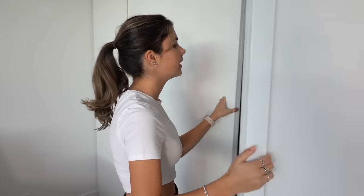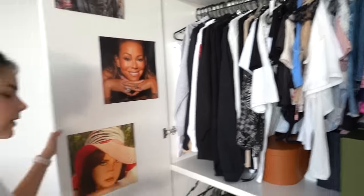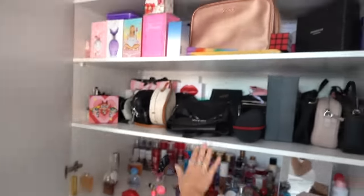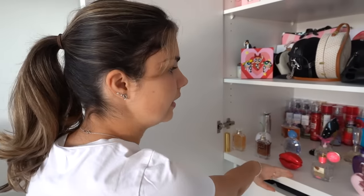Hi guys, welcome back to Grace's Room. If you watched my deep cleaning my room video I filmed a couple of weeks ago, you might remember me mentioning that I was going to clean these cupboards in a later video. The weather outside is really bad today so I thought it would be the perfect opportunity to finally clean them. Today I need to go through all my clothes — there might be a couple of things I don't want anymore.